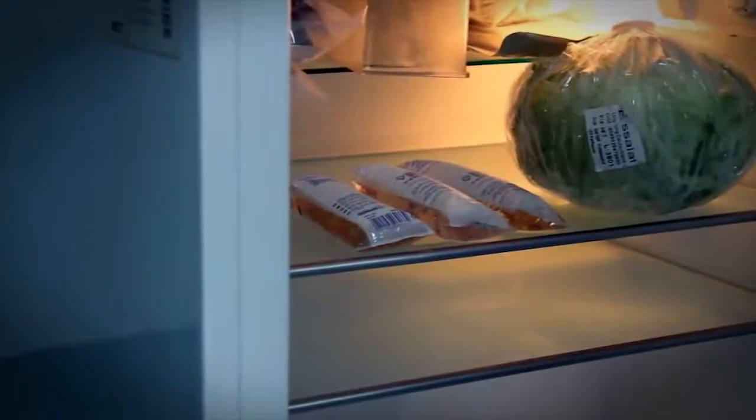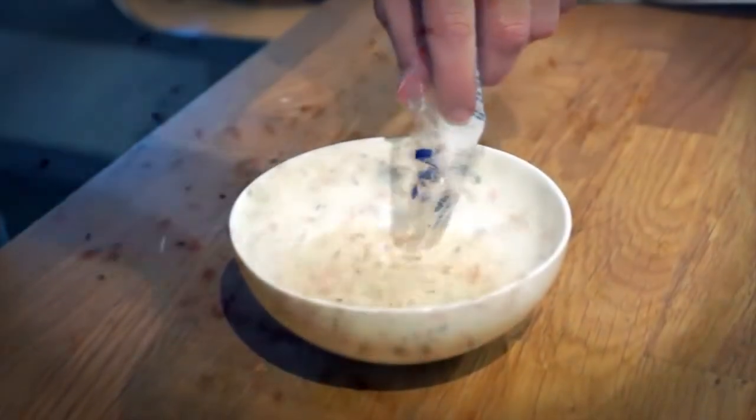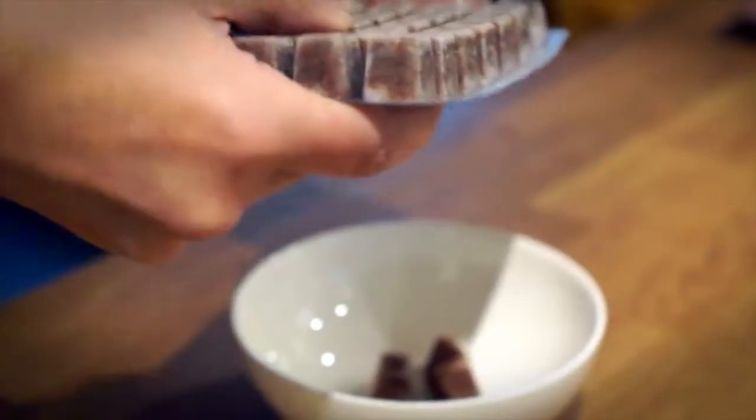JBL Plankton Pure keeps for two years and doesn't have to be kept in the refrigerator, unlike live food which only keeps for a few days. JBL Plankton Pure doesn't have to go into the freezer compartment like frozen food, and doesn't contain high levels of phosphate which will promote algae.